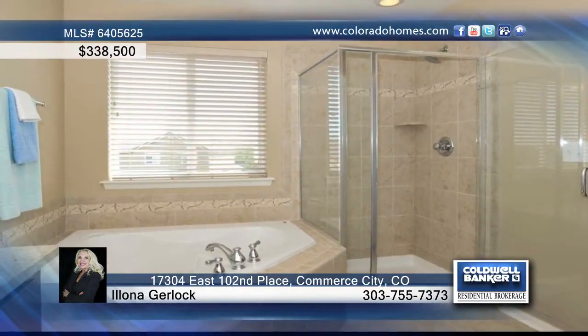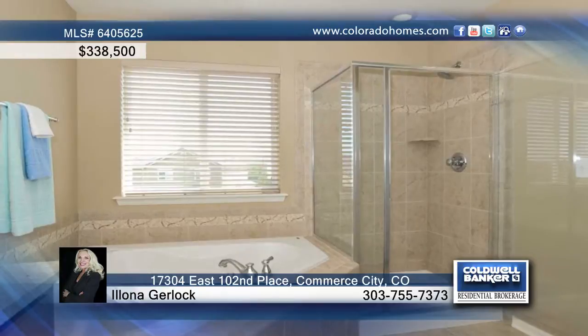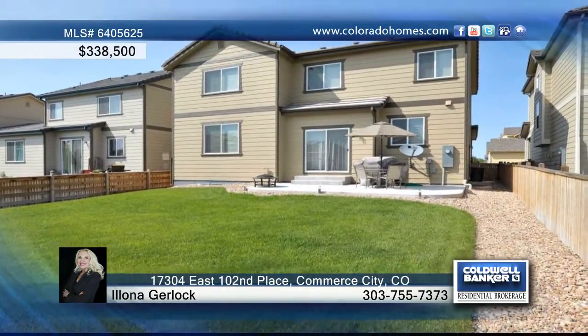There's also a convenient upper-level laundry room. All the baths have tile flooring, plus there's a basement ready for your finish and creativity.